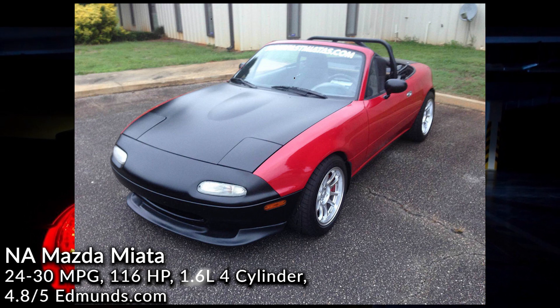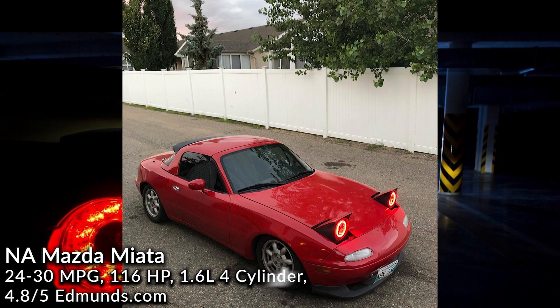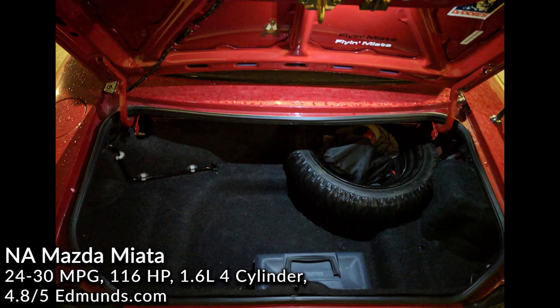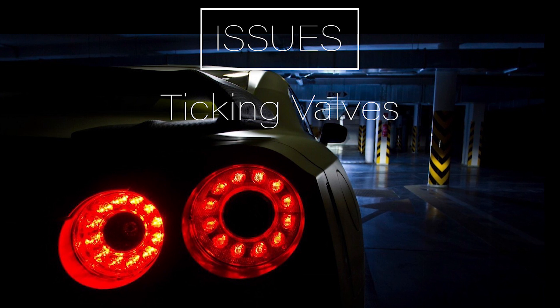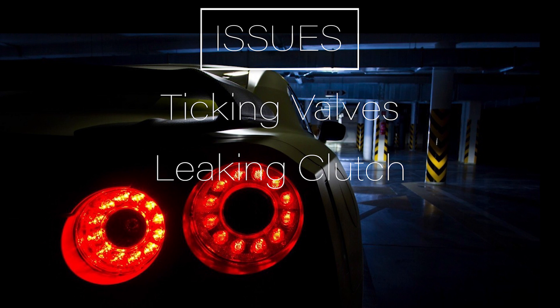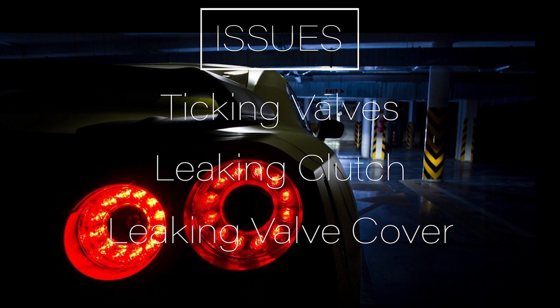However, with all of these pros also comes some cons. The car is extremely small — if you are any taller than 5'8", you may have issues fitting in the car. The soft top is a bit noisy while driving and the cargo space is very limited. The issues: ticking noise from the valves is pretty typical in the NA and NB Miata. The clutch slave cylinder may leak in manuals and the valve cover gasket may also leak. These issues are more common for older cars because things go out with age.